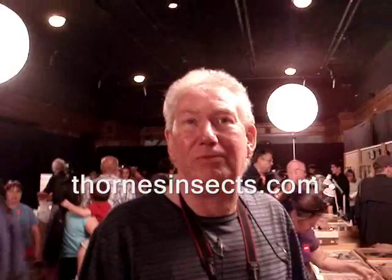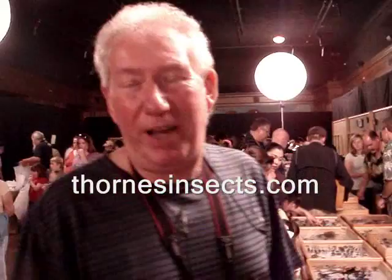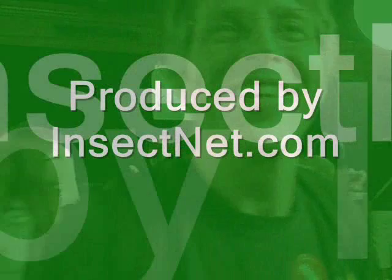Go to thornsinsects.com — what is the URL? Thornsinsects.com. No apostrophe. Thornsinsects.com, that's where it's happening. Thanks a lot. You insect guys just all know each other? Thank you both.